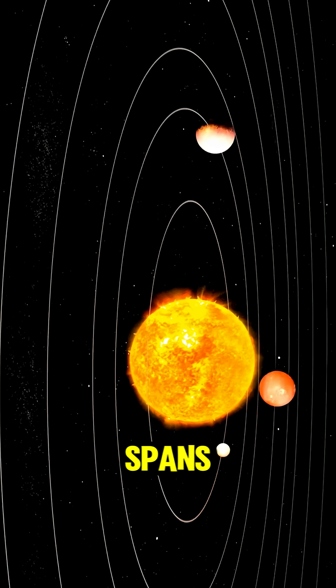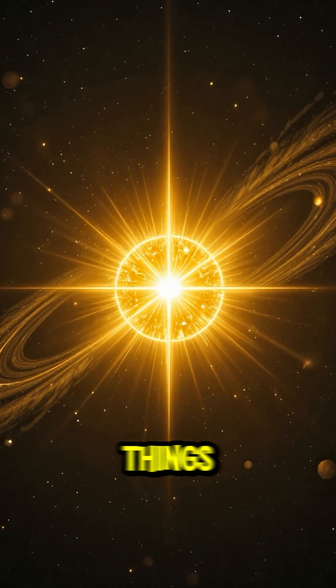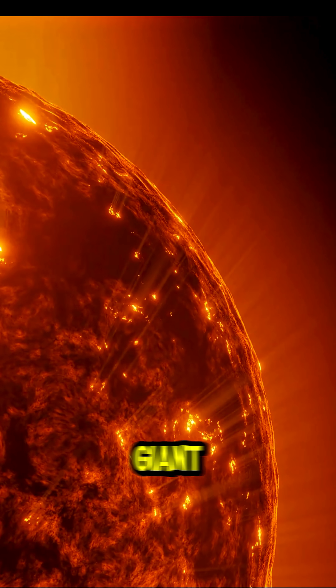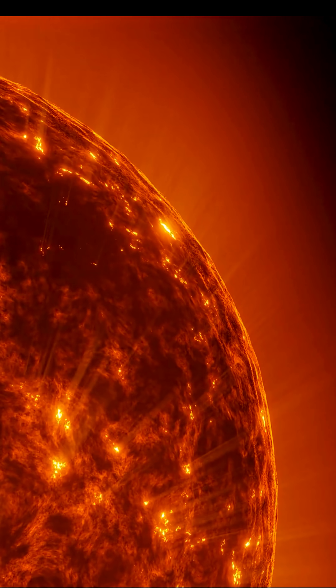But even stars have lifespans. When the fuel begins to run out, the balance breaks — and that's when things get dramatic. The star swells into a red giant, growing so massive it could swallow planets whole. Inside, the core collapses under its own weight.